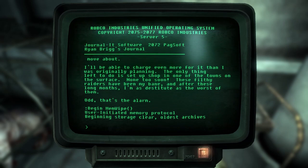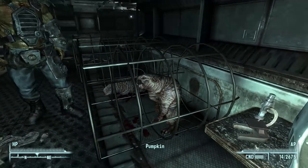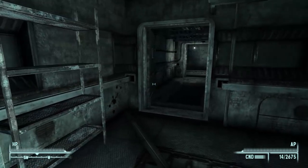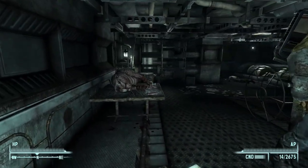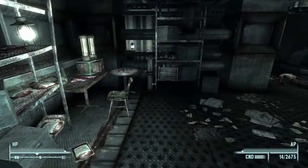That's the alarm - begin memwipe. User initiated memory protocol. Beginning storage clear, oldest archives. So he heard me coming and decided to wipe his computer memory. Well dude, we could have been friends. You didn't have to shoot first and ask questions later, because now you're not even going to be able to ask questions.